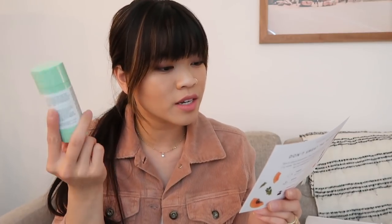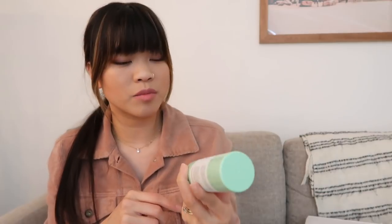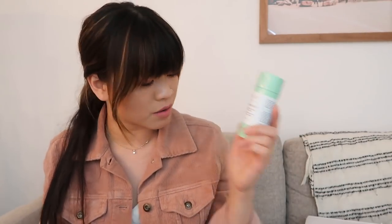This 100% natural deodorant stick combats odor naturally without aluminum, baking soda, or synthetic fragrance. Non-toxic, vegan, and cruelty-free. I love the way that it smells, and I feel like it's always a plus if you can include clean beauty into your routine, so I'm really interested to try this out.